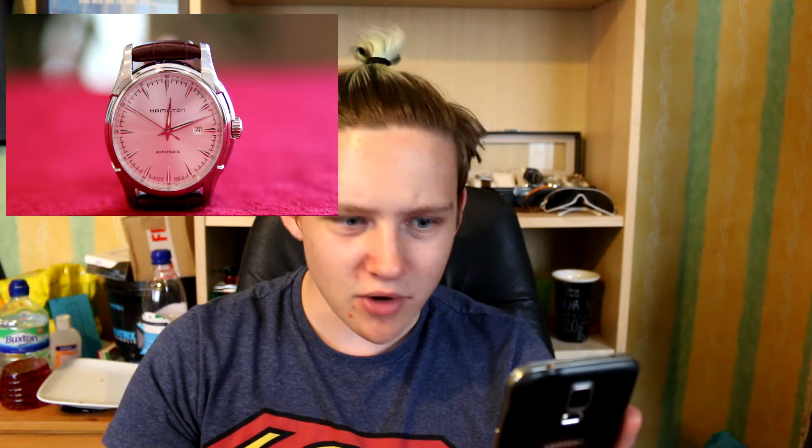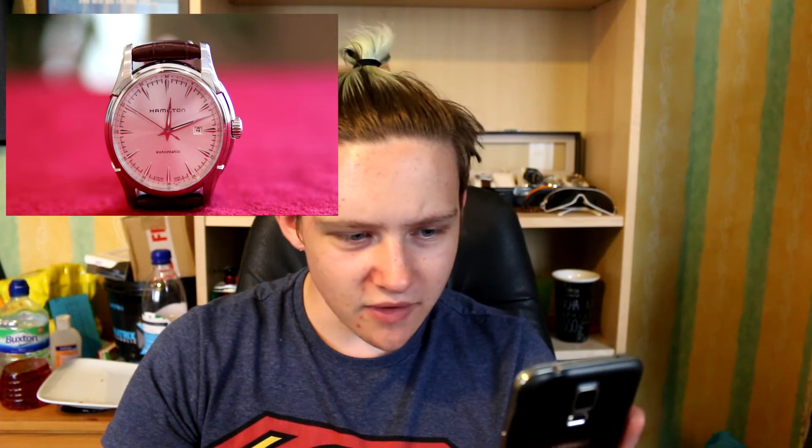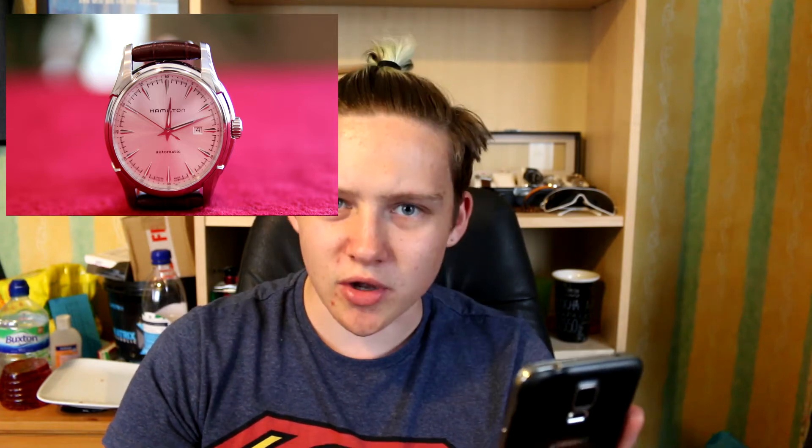The next one we're looking at is the Hamilton Jazzmaster Viewmatic. Let's just have a look at that watch - that is one nice looking watch. The hour markers on that just make such a symmetrical dial and I just love the way that looks. The day aperture is so small, the crown is so small. And also the shape of that case, the design, the way it looks - it just looks amazing in my opinion. I think that's a really, really good looking watch. I can't fault the design of this.